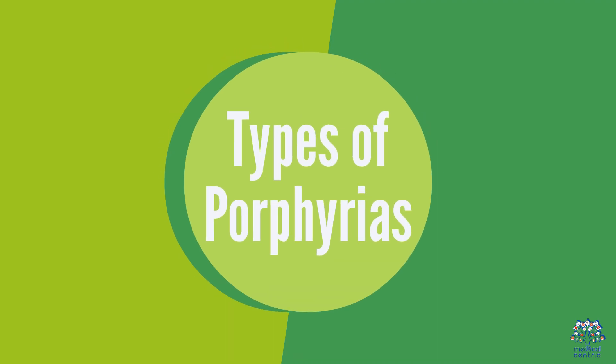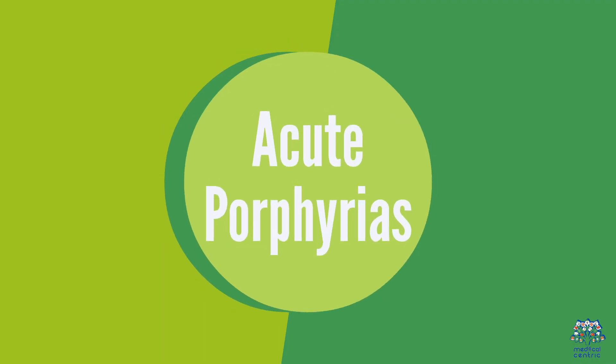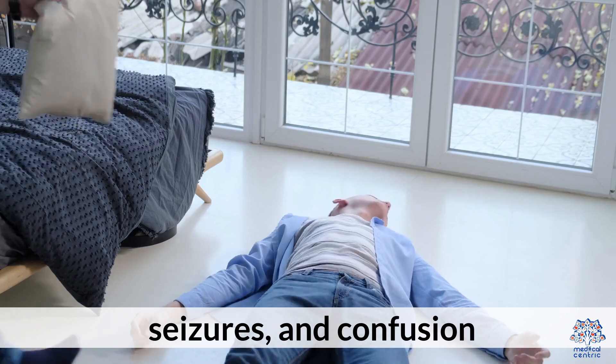There are several types of porphyrias, typically categorized into two groups. Acute porphyrias primarily affect the nervous system and can cause severe abdominal pain, vomiting, seizures, and confusion.